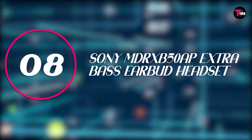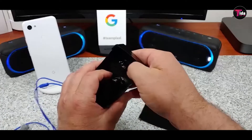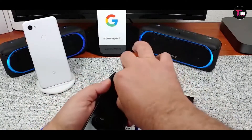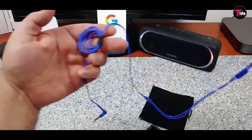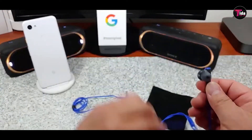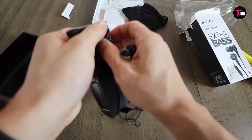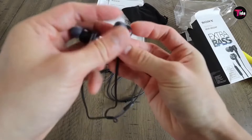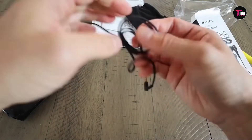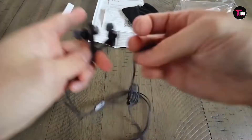Number 8 is Sony's MDR-XB50AP Extra Bass Earbud Headset. Bass this bumpin' is pretty hard to find in earbuds under $100, so these are a good pick. At a slightly higher price point, but still a steal considering what they can do, the Sony MDR-XB50AP Extra Bass Earbud Headset are ace. Interior neodymium magnets give them powerful, equal sound in each ear, and 12mm dome driver units — the metallic things on the earpiece — deliver bass that is truly extra. So if the audiophile in you cares about that, these are your pick.